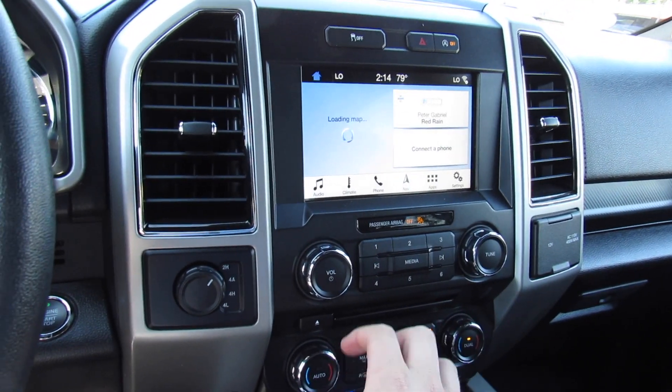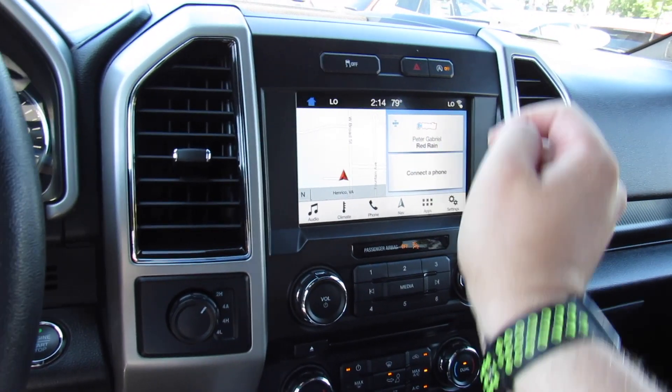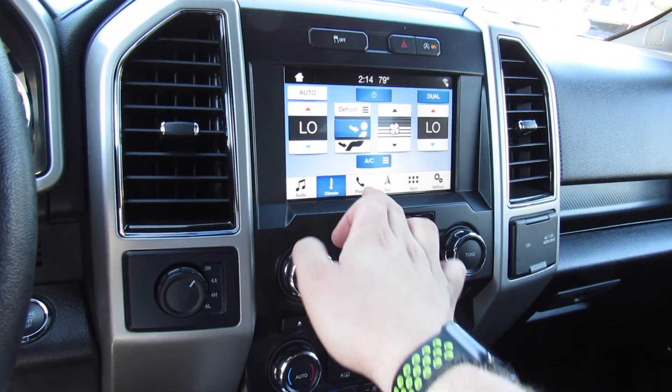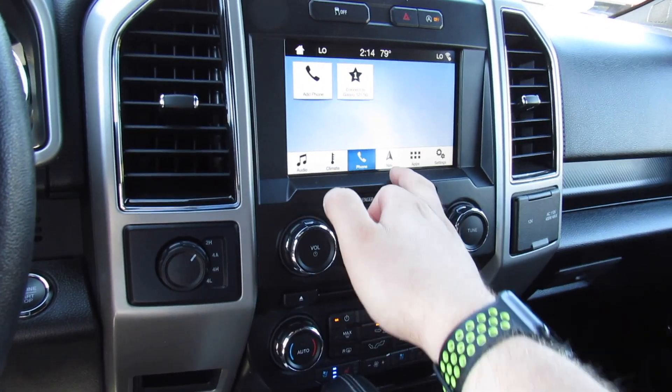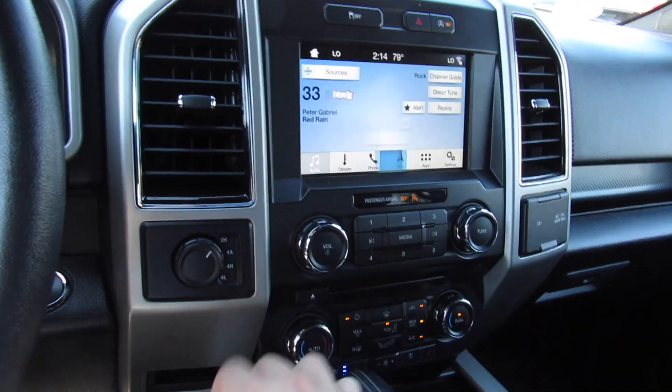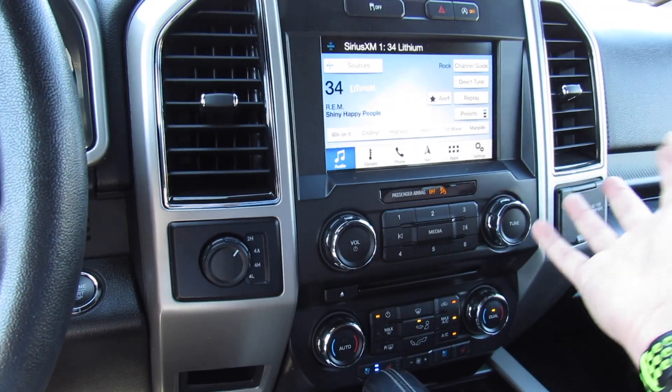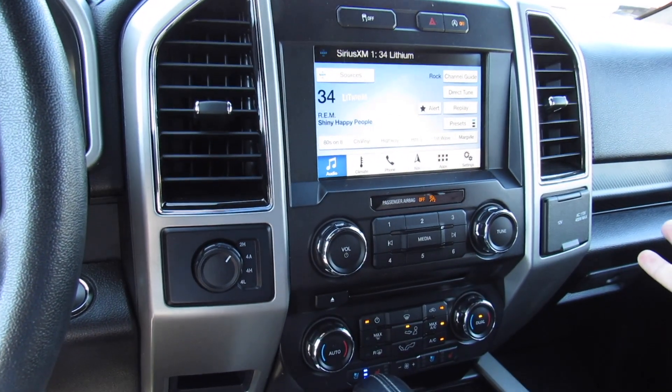You can go to the home screen — you can see your navigation, audio system, and then Bluetooth phone. You can also bring up your climate controls on the display. Your nav, and going back to the audio system: AM, FM, CD, auxiliary in, satellite radio. Everything is super easy to use.